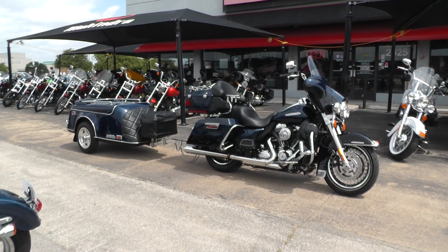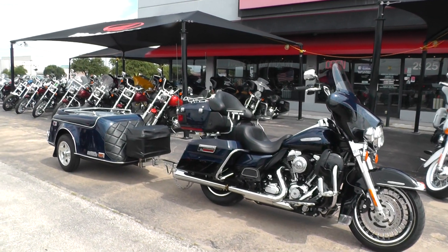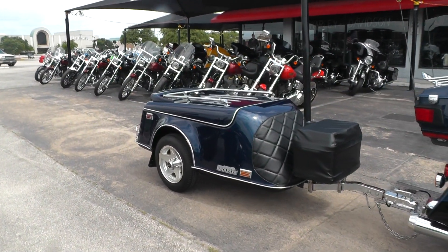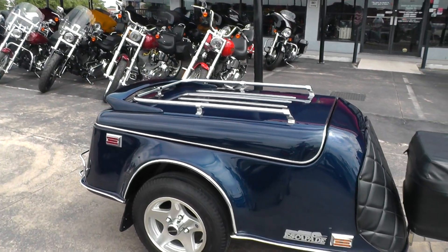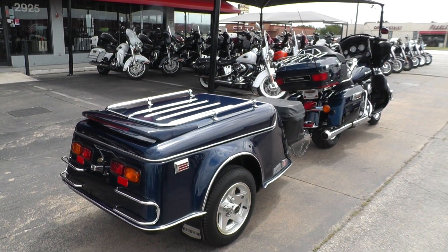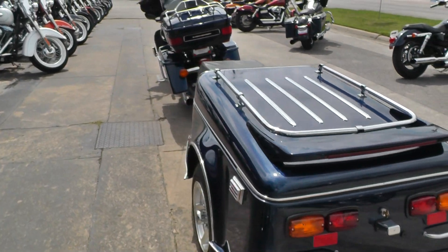Beautiful big blue pearl and vivid black. The bike is a two-tone color and the trailer is color matched in the big blue pearl. Lots of nice metallic. It's just an amazing rig. It's easy to maneuver around — I pushed it around, backed it up, twisted and turned and didn't have any problems with it at all.